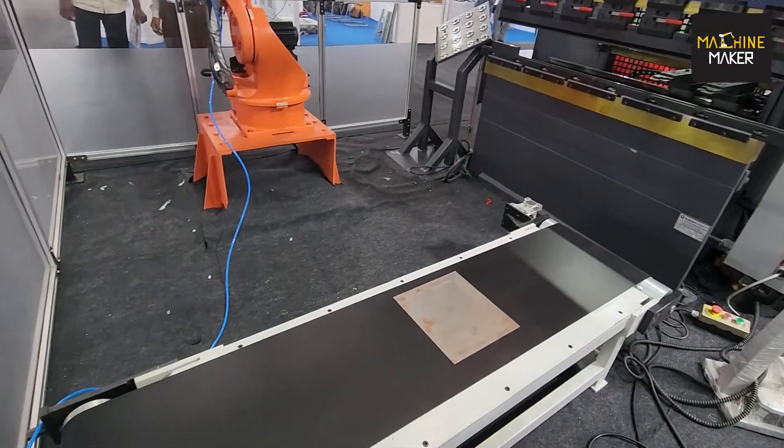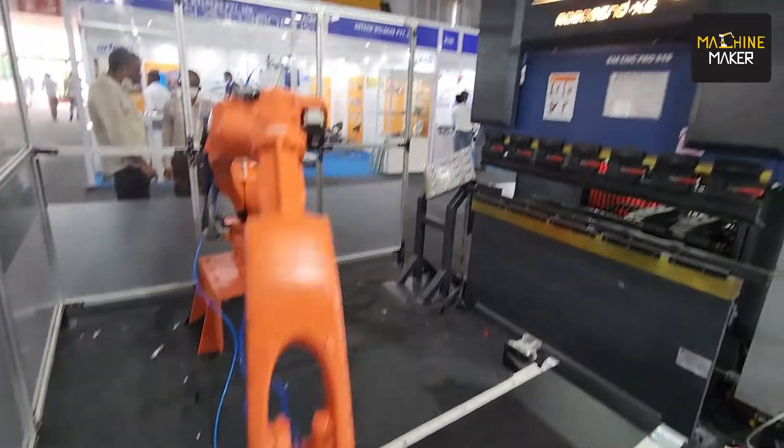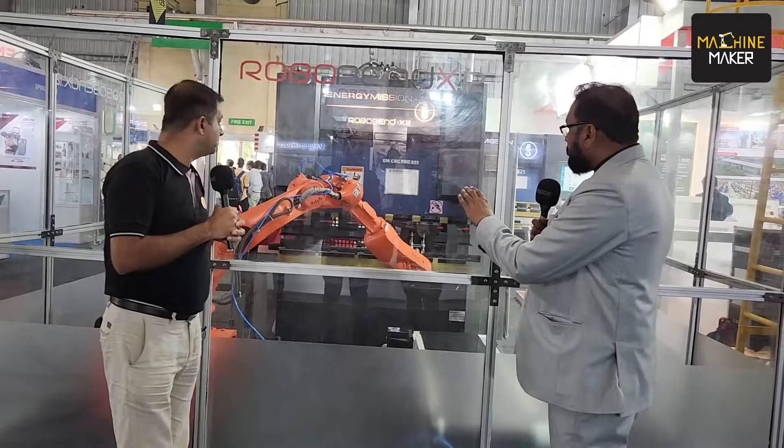This is basically a 12-axis robot and it can take a payload of up to 10 kg. This will automate the process, save a lot of time, and it can run 24 by 7.